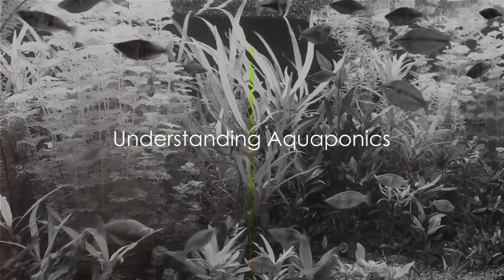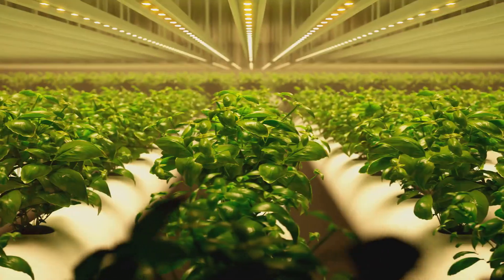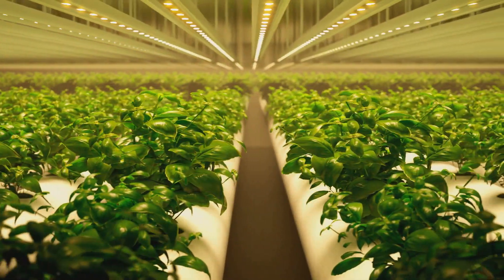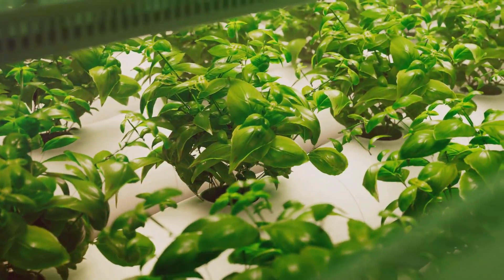Aquaponics is a perfect blend of hydroponics and aquaculture. If those words sound like Greek to you, don't worry. Imagine you're growing plants not in soil but in water — that's hydroponics. Now imagine you're raising fish in a controlled environment — that's aquaculture. Combine these two and you have aquaponics: a closed-loop system where fish and plants live in harmony.